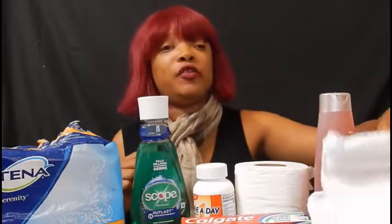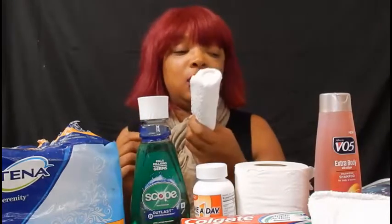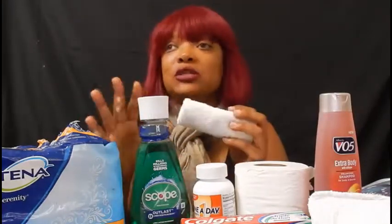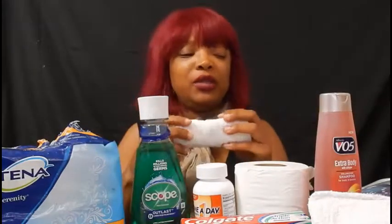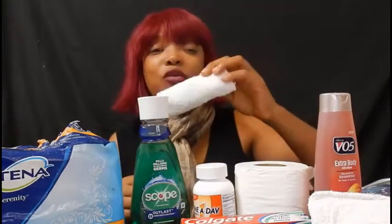The next must-have is my own face towels. Even though some truck stops provide towels at the shower, I lay those provided towels on the floor so I can step onto them, but I never use them to wash my face or bathe with. I always bring my own personal towels, and this is exactly how I fold them up inside my travel bag.